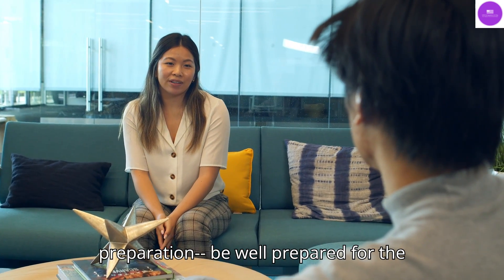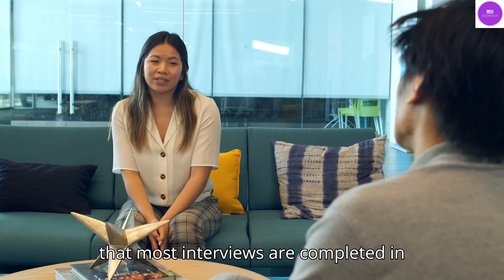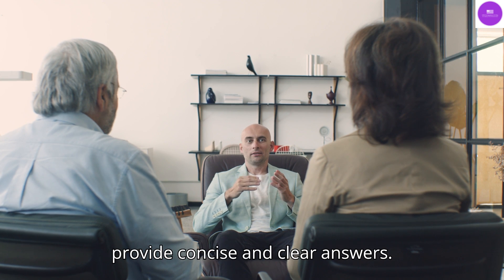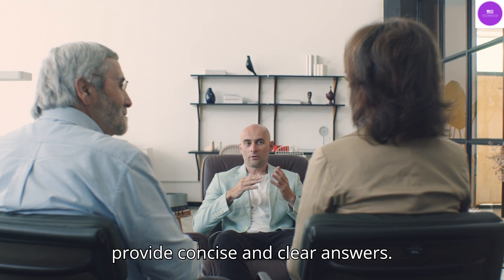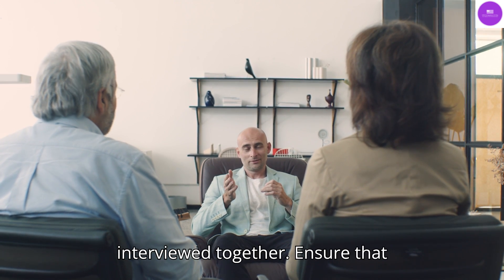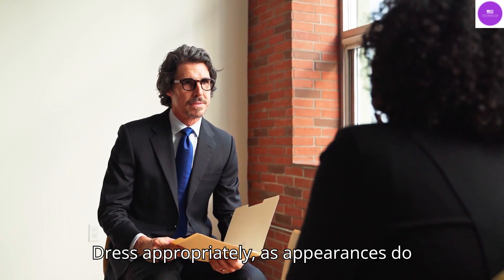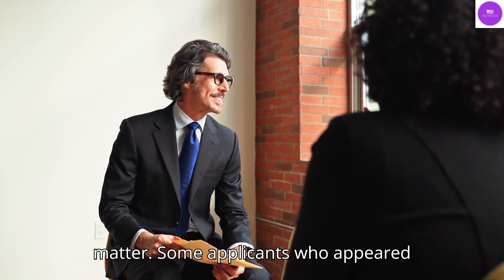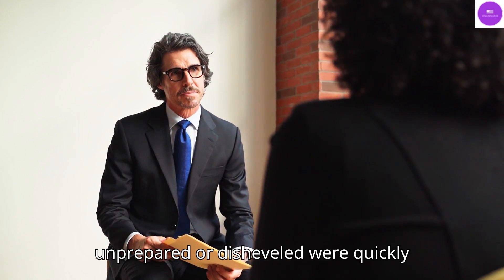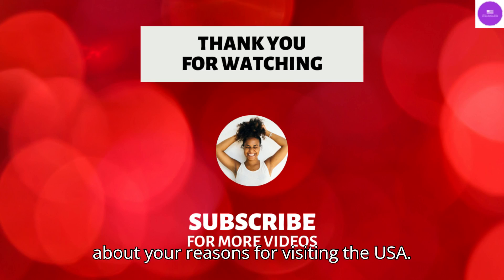Interview preparation: Be well prepared for the interview based on your visa type. Given that most interviews are completed in less than five minutes, it's crucial to provide concise and clear answers. Family members applying together will be interviewed together, so ensure that everyone's answers complement each other. Dress appropriately, as appearances do matter — some applicants who appeared unprepared or disheveled were quickly denied. Be honest and transparent about your reasons for visiting the USA.